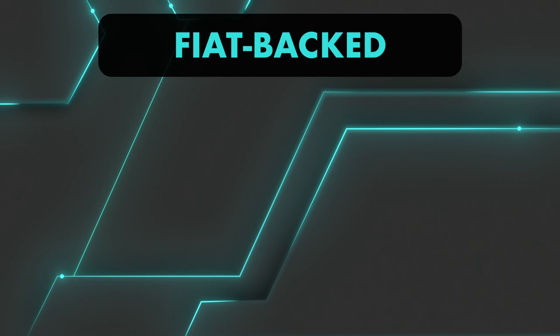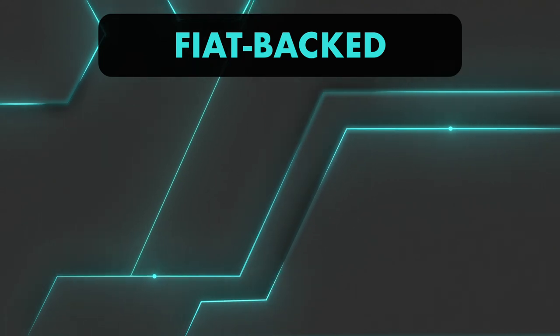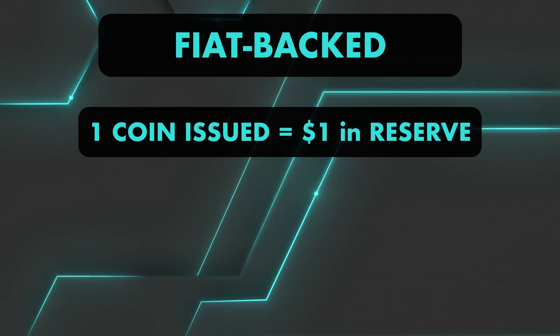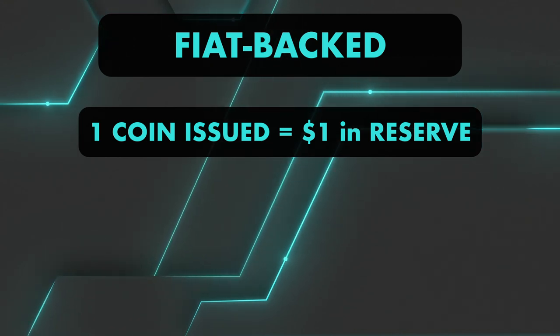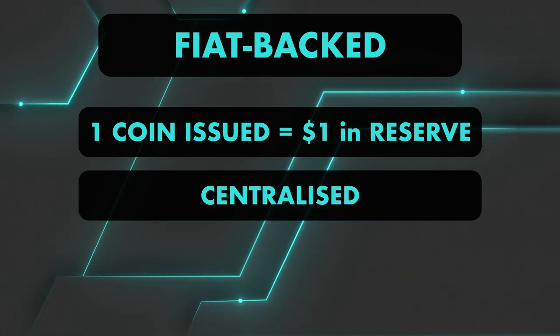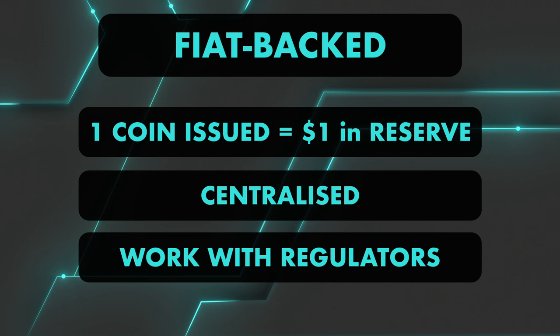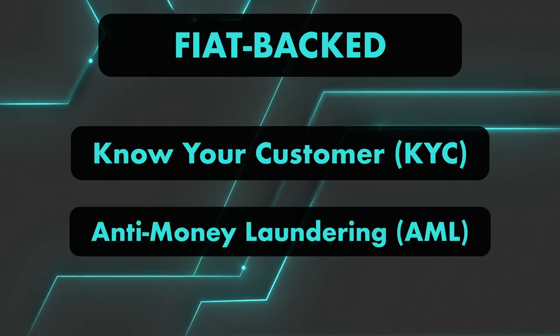Fiat-backed stablecoins are the easiest ones. Just like USDT, for each coin issued, there is one fiat currency in reserve, like dollar, euro, yen, etc. The reserves are maintained by central entities that regularly audit their funds and work with regulators for compliance. For users, it means going through KYC and AML checks.